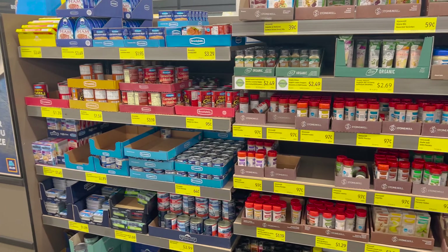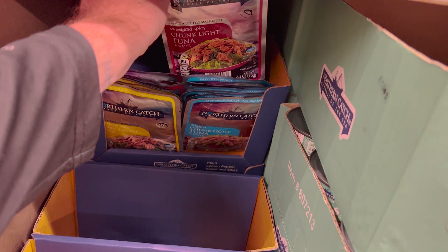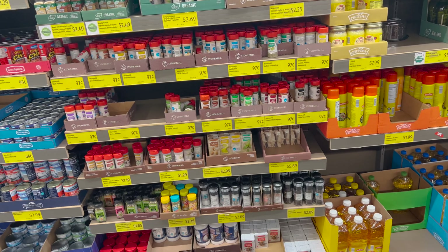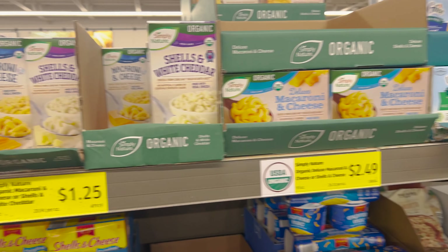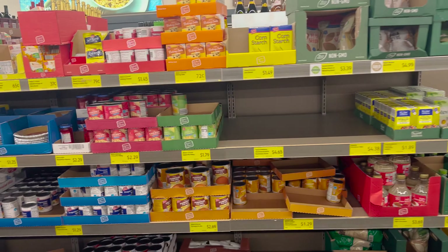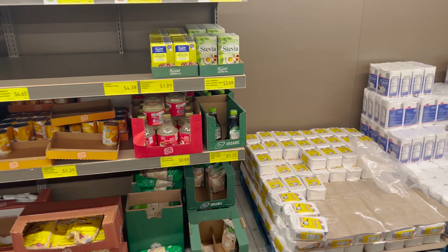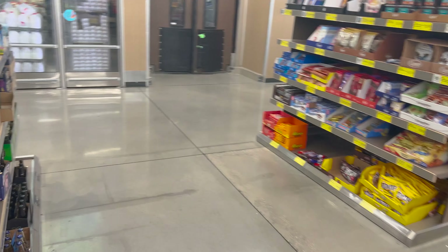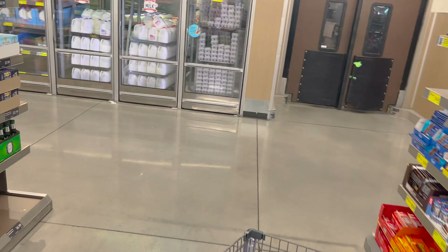Now we're down this aisle — they've got soups, and on this side seasonings, tuna. They have tuna packets for 85 cents in different flavors: lemon, regular, and sweet and sour. They also have an everything seasoning we really like. Here's pasta and noodles, tortillas, and on this side baking items. They have good cane sugar — the Simply Nature cane sugar — we get that kind.